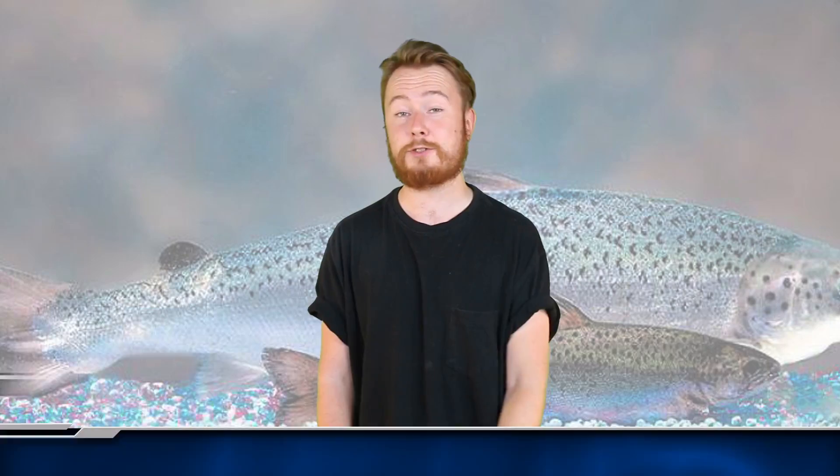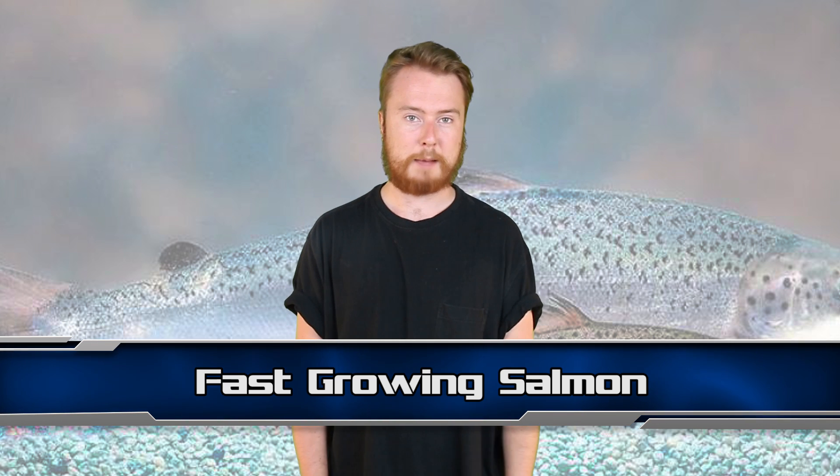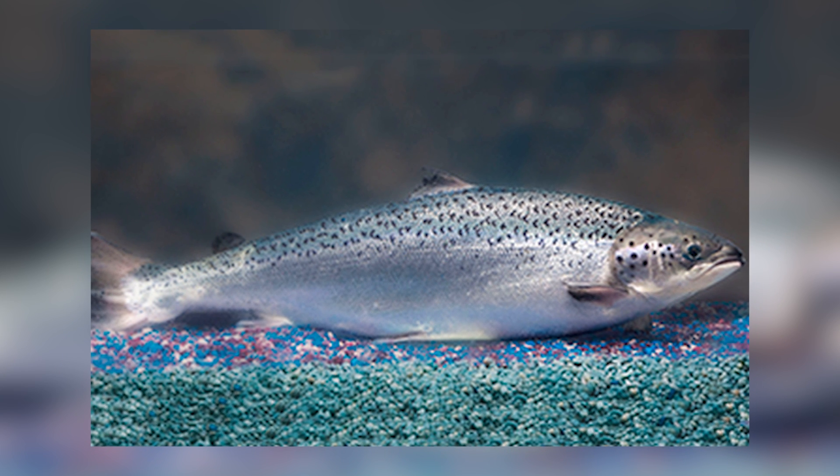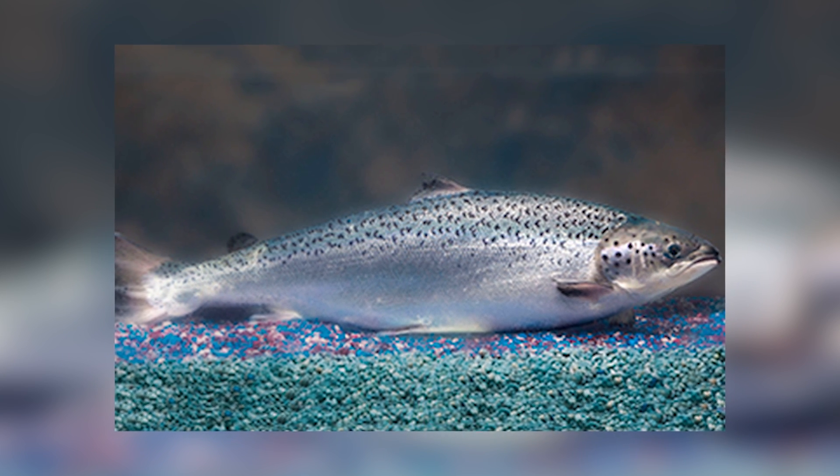Coming in at number 4 we have the Fast-Growing Salmon. In 2015, America's FDA approved AquAdvantage Salmon for human consumption. These are Atlantic salmon with an added gene which allows them to grow all year round instead of only during spring and summer.